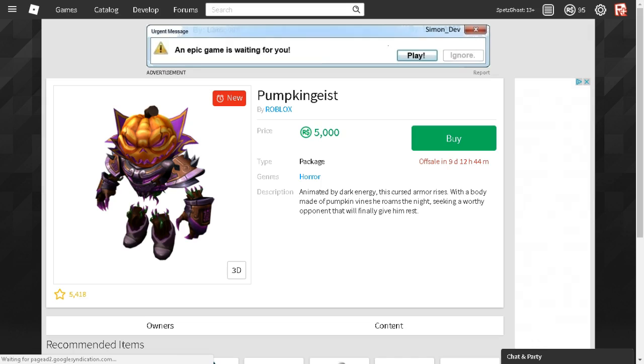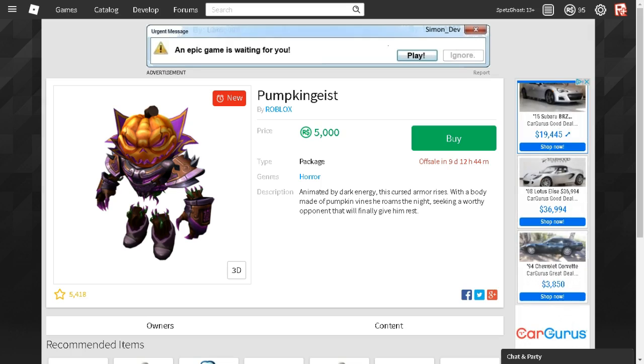Anyway, the Pumpkin Geist, the classic Roblox Pumpkin Head, and the Headless Horseman package — and I think a few other items — are going off sale, as you can see, in nine days, 12 hours, and 44 minutes. They're the same for all the other hats and gear, I should say.